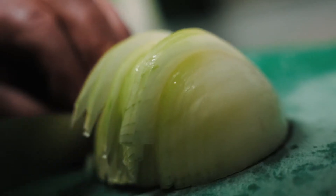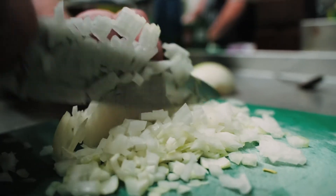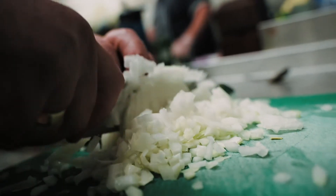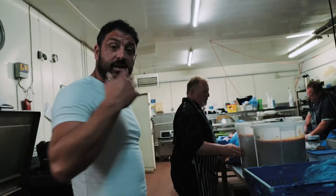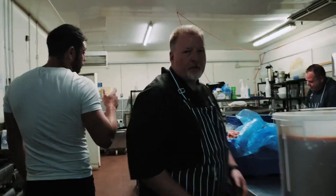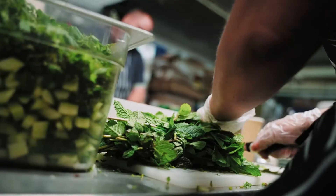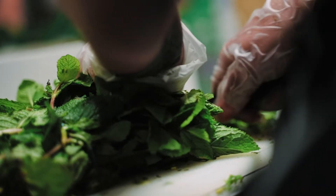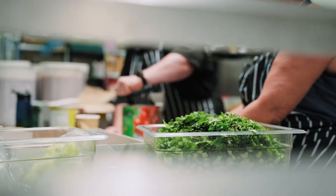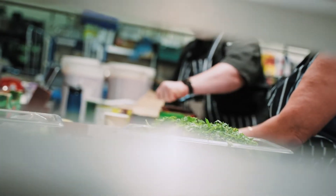We do our Greek chicken, Mexican chicken, soy chicken for our Chinese — loads of different products — everything cooked off in there, all done fresh. Over here we've got some fresh chicken getting ready for cooking, and Craig is doing tomatoes, mint and cucumber going into the fresh tzatziki. Everything we make, we make at scale but we make it fresh.